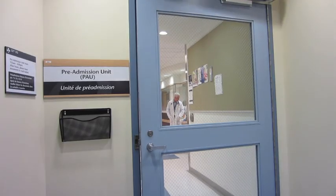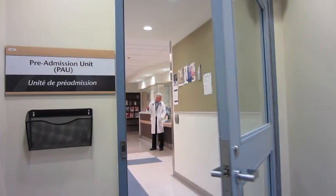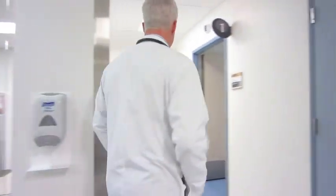Please feel free to watch this video again and to ask any questions you have during your appointment in the preoperative assessment unit. Thank you for watching.